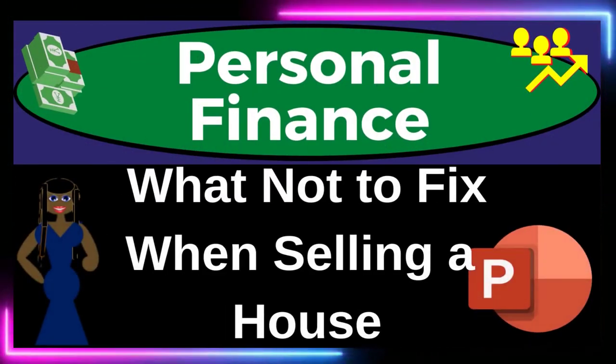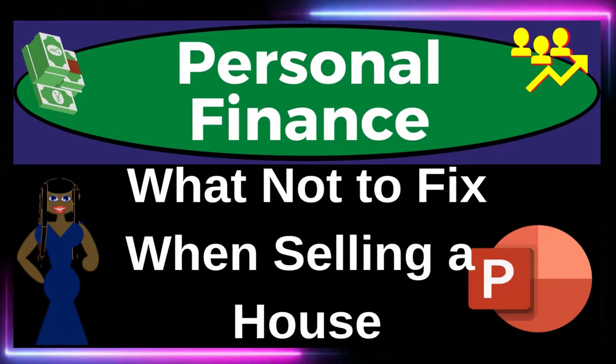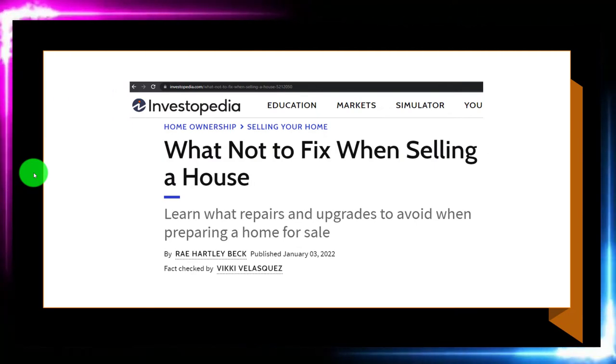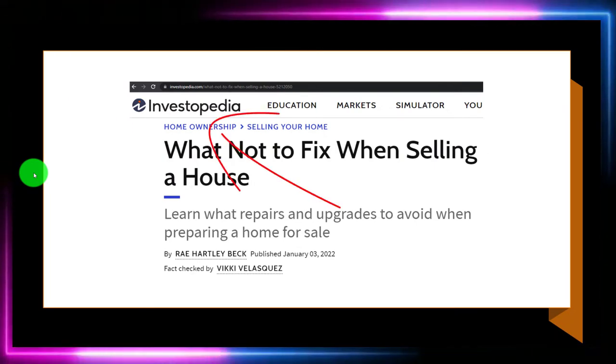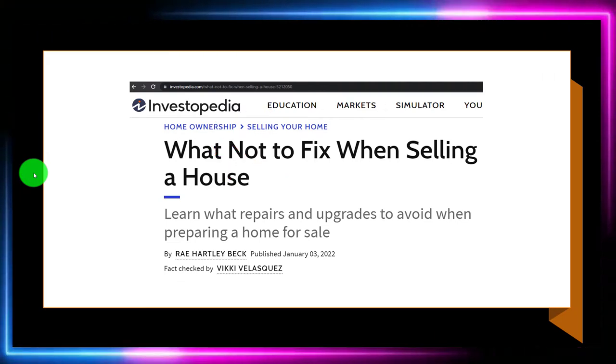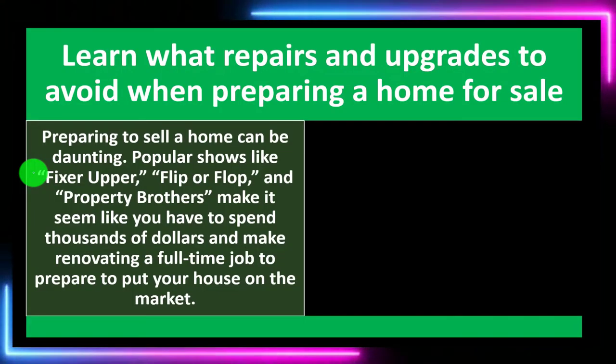Personal Finance PowerPoint Presentation: What Not to Fix When Selling a House. Get ready to get financially fit by practicing personal finance. Most of this information can be found at Investopedia, 'What Not to Fix When Selling a House,' by Ray Hartley Beck, published January 3rd, 2022. Take a look at the references and resources to continue your research from there.